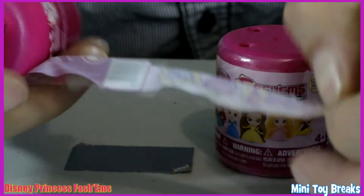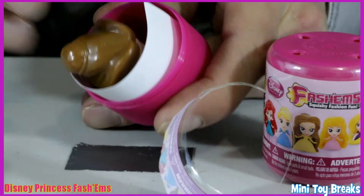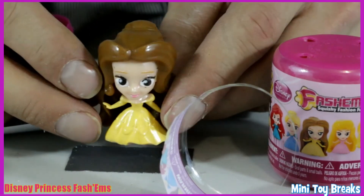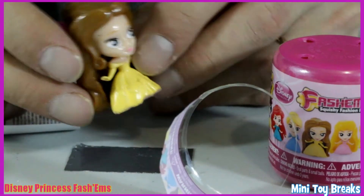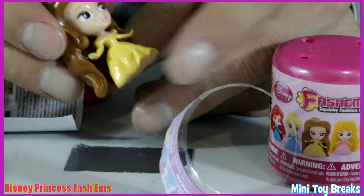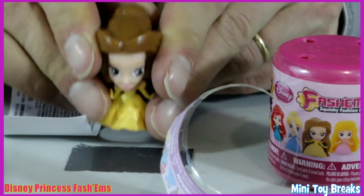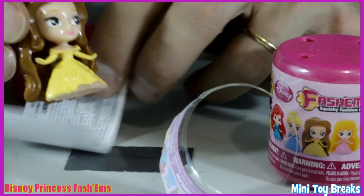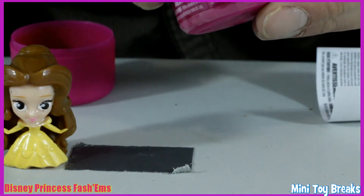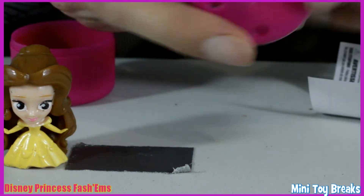Capsule number one has this person and it is Belle. She's super adorable, isn't she. Look at that — these are great. These are not as squishy as they used to be. They're a much harder rubber now, much less squishy, but still just as fun.